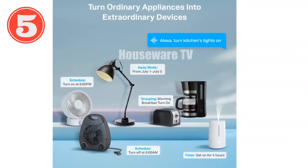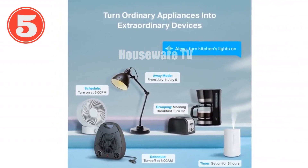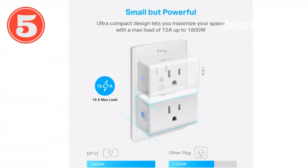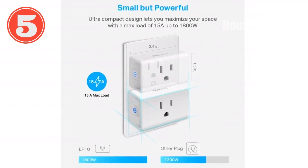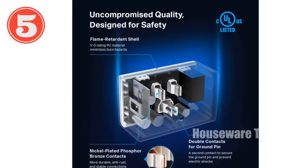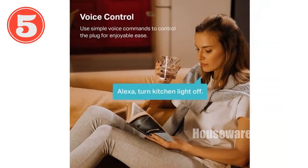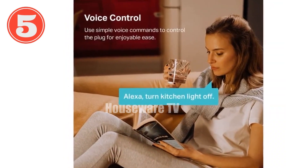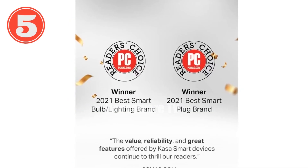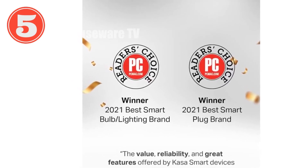Introducing the CASA Smart Plug Mini, a convenient and reliable smart home solution. With Alexa and Google Home compatibility, you can effortlessly control your home appliances with just your voice. Easily set up and use the Smart Plug through the intuitive CASA app. Create schedules to automate your appliances, ensuring they're always on or off when you need them. Control your Smart Plug from anywhere using your smartphone, providing peace of mind and convenience. Trust in the safety and reliability of the CASA brand with UL certification and a two-year warranty. The CASA Smart Plug Mini empowers you to add smart home functionality to any outlet, making your life easier and more connected.